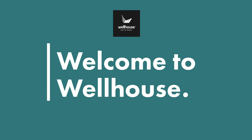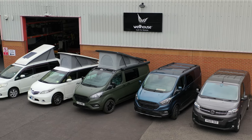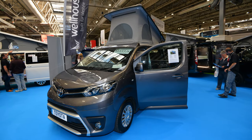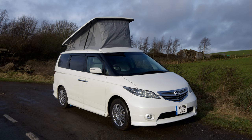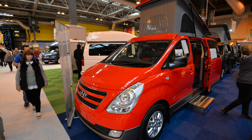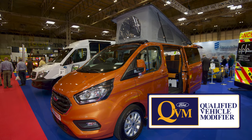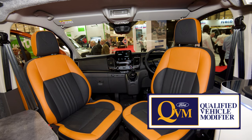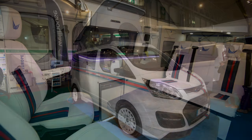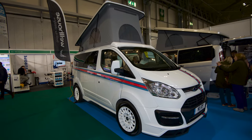Wellhouse has been building campervans for over 18 years and can trace their roots back to a firm called Deepcar Motorhomes which was founded in 1995. They have now made over 2,000 campervans, built on both Japanese imported models and brand new vehicles. They are ISO 9001 rated and hold Ford's prestigious Qualified Vehicle Modifier status. All their new vehicles are built to meet European whole vehicle type approval and they're accredited by the Vehicle Certification Agency, so it's safe to say they're pretty experienced when it comes to building campervans.